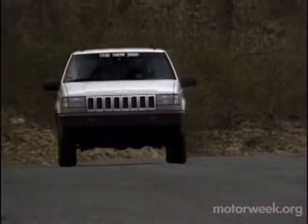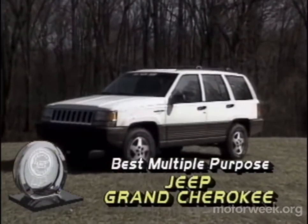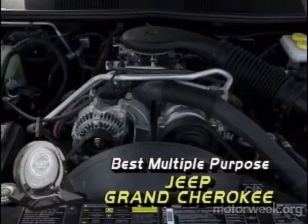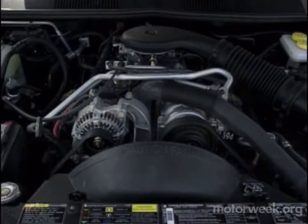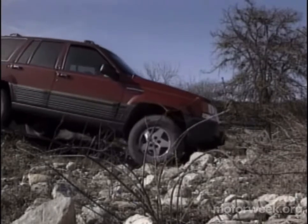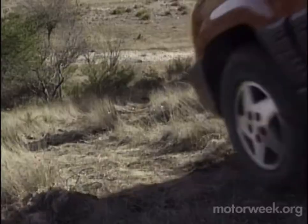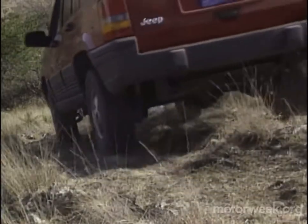A gasoline V8 is behind the repeat of our best multipurpose vehicle winner, the Jeep Grand Cherokee. The addition of a Dodge 5.2-liter only makes this larger, more luxurious sport utility that much more desirable. It also remains the only one of its kind to offer safety-conscious buyers both four-wheel anti-lock brakes and a driver's airbag.